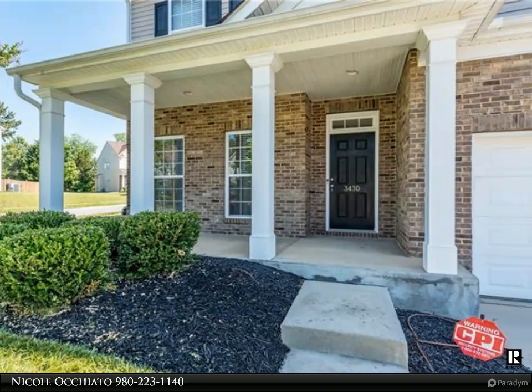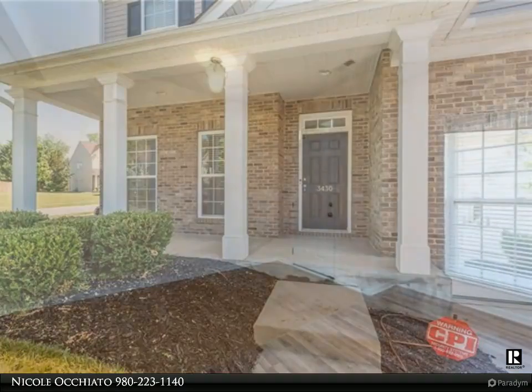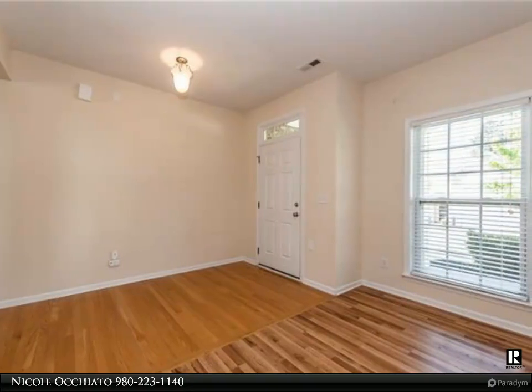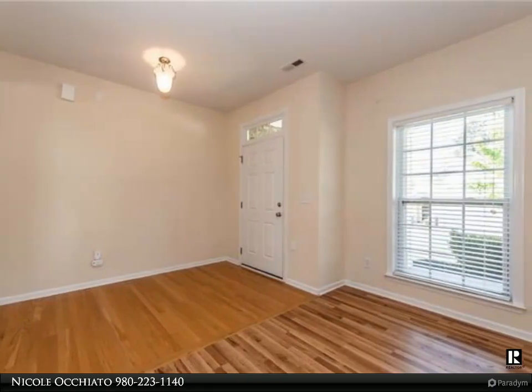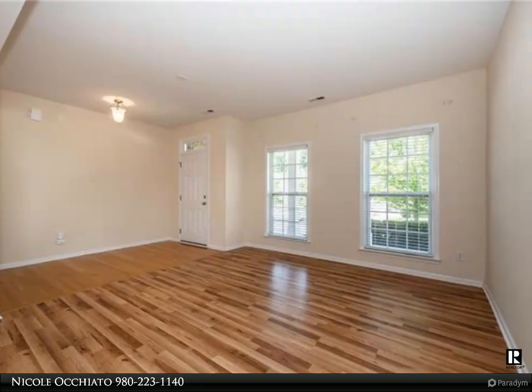This is better than new in the desirable Dominion section of Highland Creek. Four bedrooms and a loft, sunroom, formal living and dining, a family room open to kitchen — this will not disappoint. Great corner lot.